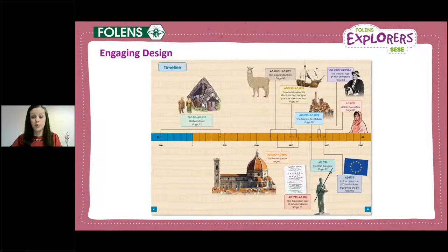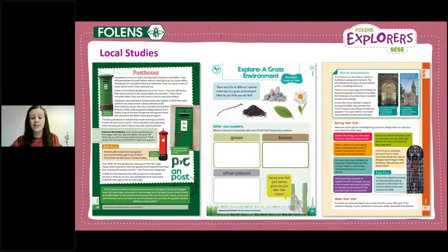Another design feature that will appeal to visual learners are the timelines that appear throughout the history books, drawing attention to key information while also developing time and chronology skills. You couldn't teach SESE without engaging in local studies, so we had to think of a way to ensure Explorers could be local to you wherever you are in Ireland. From junior infants right up to sixth class we've picked topics that can be localised — generic sites like post boxes, grasslands and churches can be found locally all over Ireland. We also provide lots of suggestions in the teacher's guide for adapting topics to your local area.